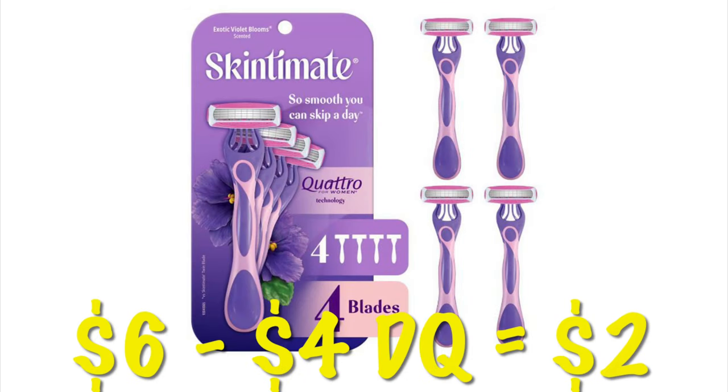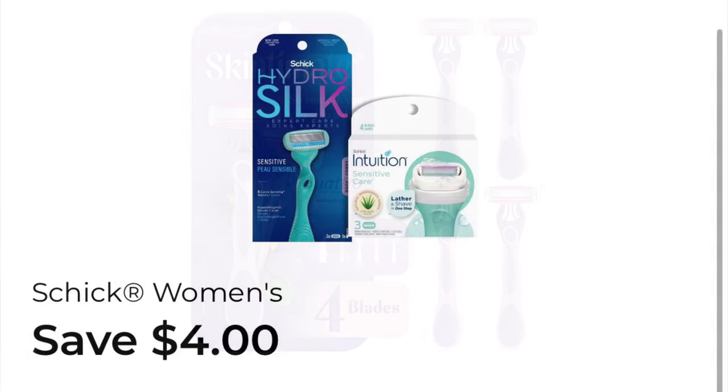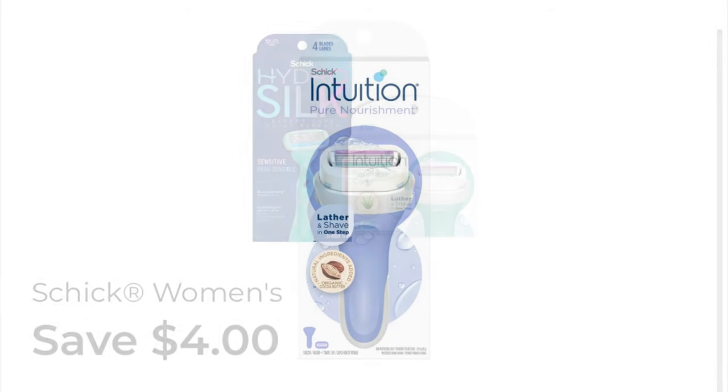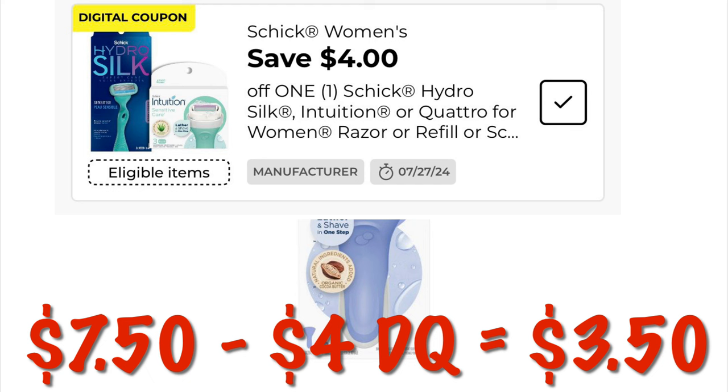We can grab the women's Skintimate disposable razors for six dollars, so after that four-dollar digital we're going to pay two dollars. We've got four dollars off Schick Hydrosilk razors or the Intuition. The Schick Intuitions are priced at $7.50, so after that four-dollar digital we will pay $3.50.